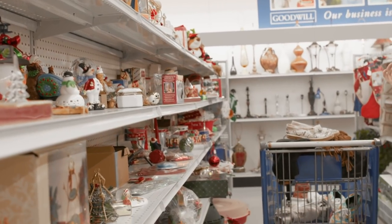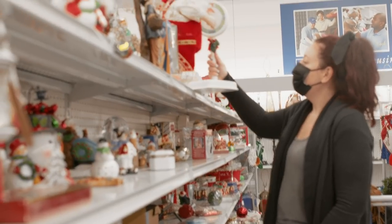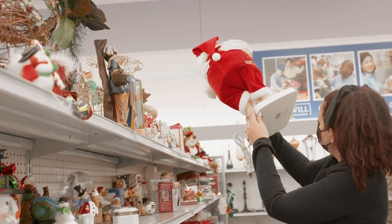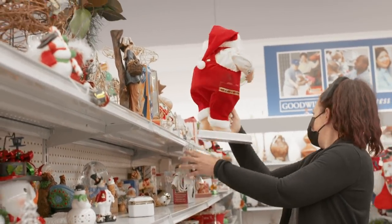Oh, Christmas stuff is up! What is this? This is a Santa on a scale? Stop it — this is hilarious.